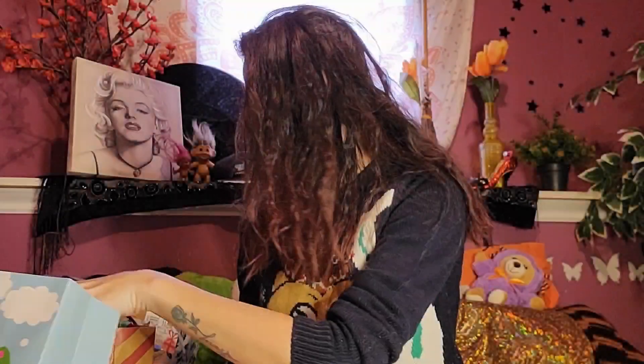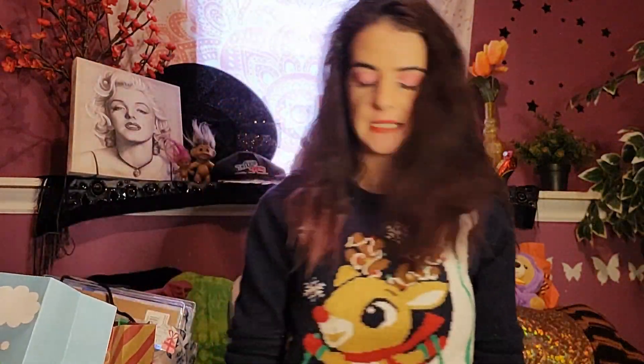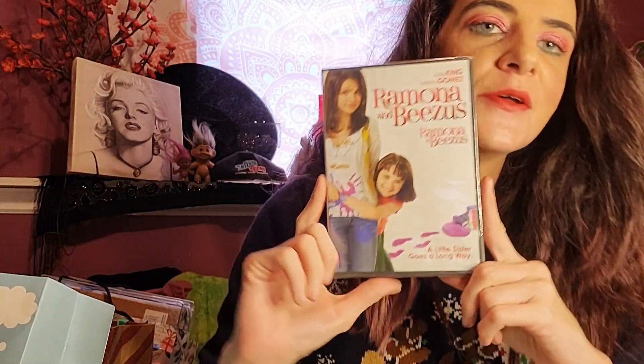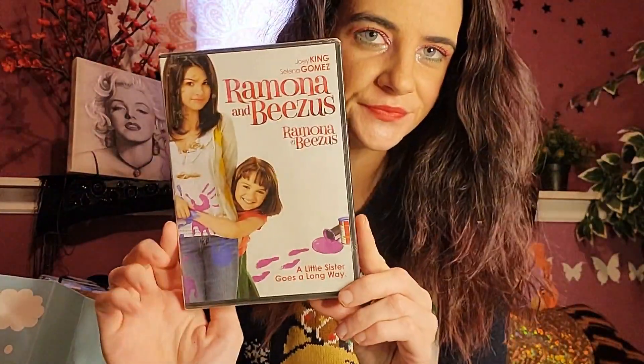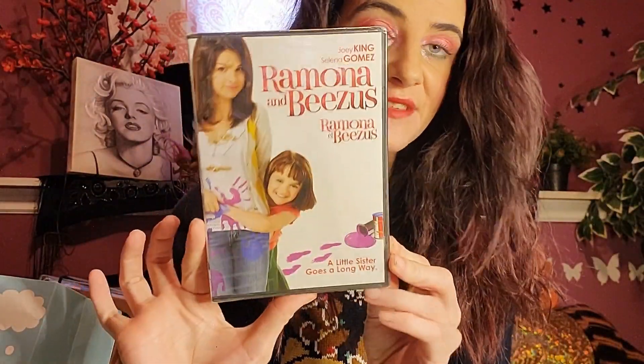So keep on watching if you guys want to see all that. The first thing I got — me and my husband, we got a bunch of movies, and this one was one that we got. I absolutely love this movie. Comment down below if you guys have seen this movie — I absolutely love it and I love Selena Gomez.